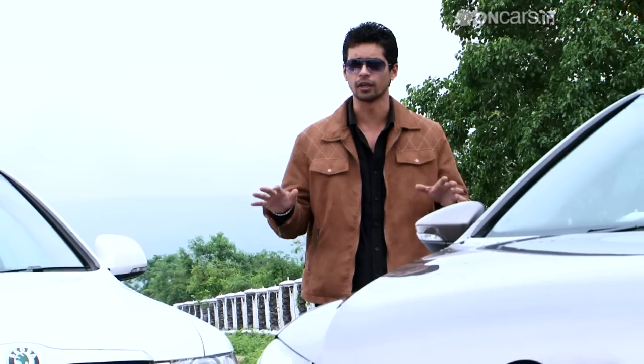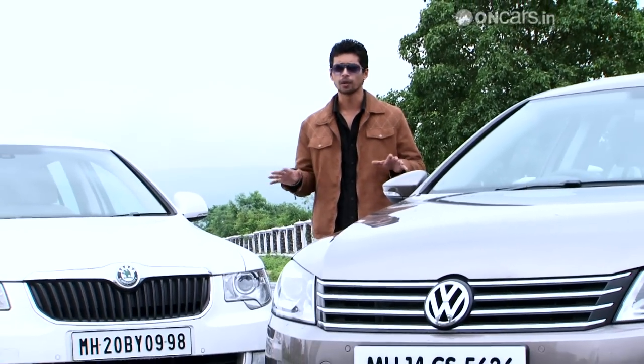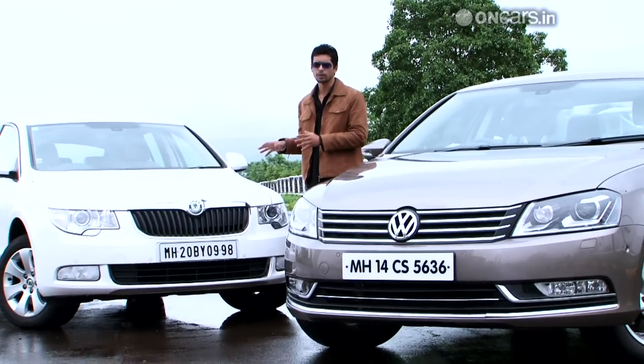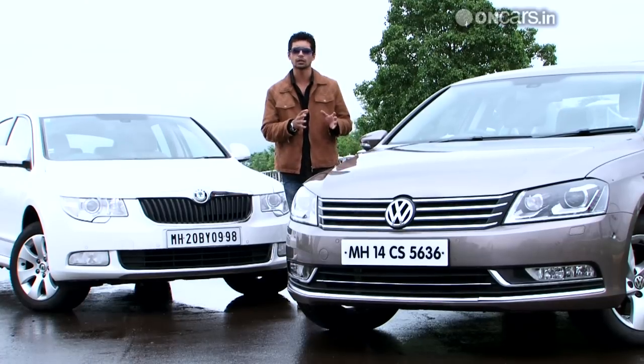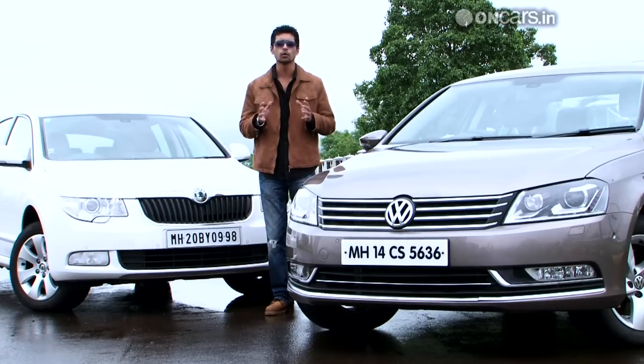We have a similar set of brothers out here. They were born to the same mother, Volkswagen. They share similar platforms, but one of them went on to become the Skoda Superb and the other one became the new Volkswagen Passat. Let's see which one of them is the good boy that you finally want to take home.